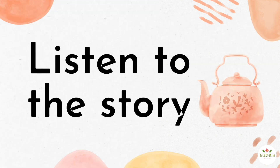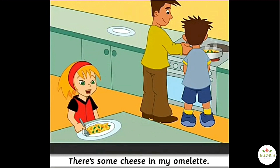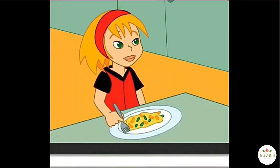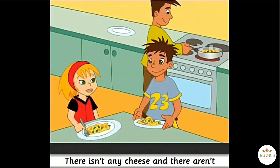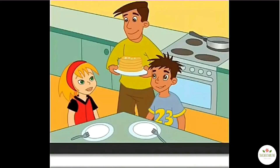Listen to the story. Mmm, I love my omelette. There's some cheese in my omelette. Is there any cheese in your omelette, Greg? No, there isn't. There are some peppers in my omelette too. Are there any peppers in your omelette, Greg? No, there aren't. There isn't any cheese and there aren't any peppers in my omelette. But there are some peas, onions and pineapple. Yuck. And for dessert, coconut pancakes. Yummy.